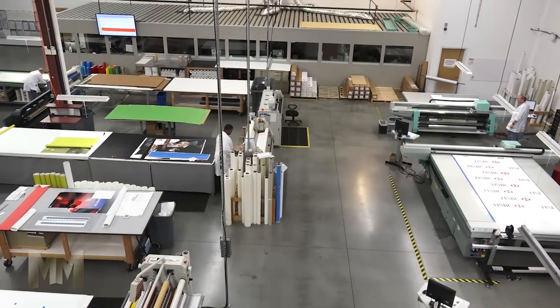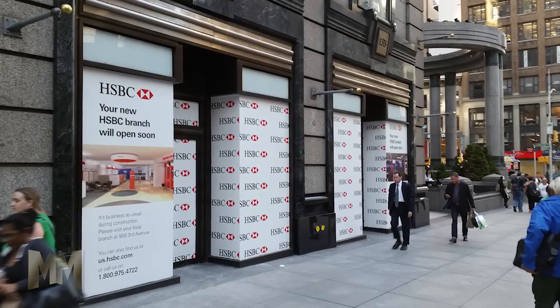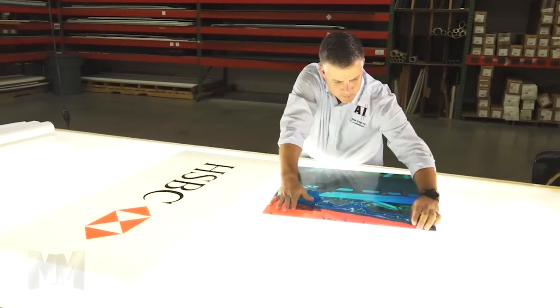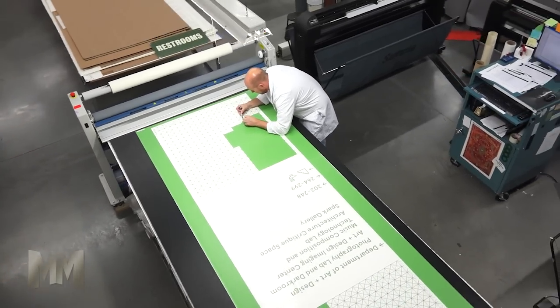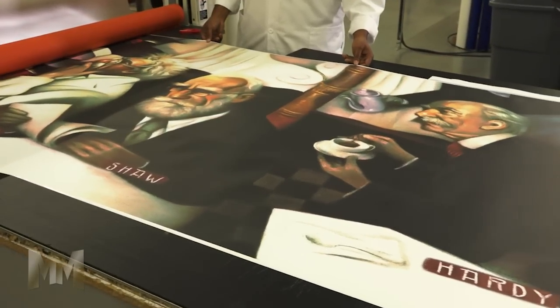Just look at their diverse portfolio found across the country. There are corporate branding packages for Fortune 100 companies which convey a polished image. National retail rollouts for market leaders include permanent and promotional graphics.